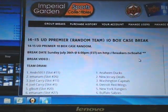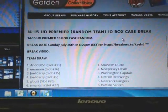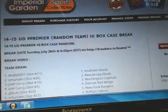Hi everybody, welcome to Imperial Guarant's 1415 Premier Break — a 10 Box Master Case Break for Sunday, July 26.